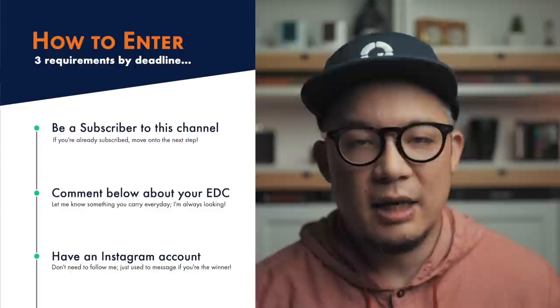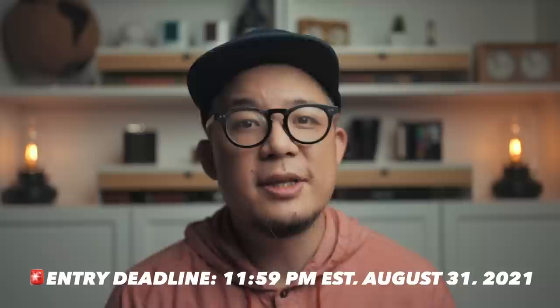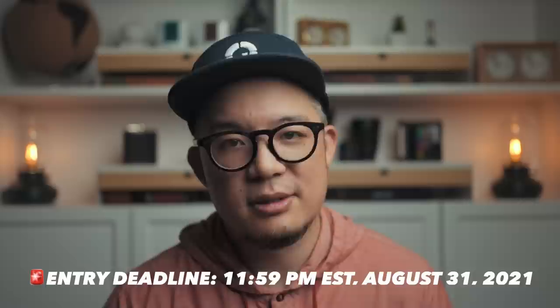How do you enter? Super simple — just three requirements. First, you must be a subscriber to this channel. Second, comment below a specific item in your EDC that you absolutely love, including the brand and model, because I want to get some inspiration from you. And finally, you must have an Instagram account, since it's impossible to private message people on YouTube and I need to coordinate shipping privately. You must meet all three requirements by 11:59pm Eastern time on Tuesday, August 31st. All qualifying entrants will be added to a spreadsheet, and I'll use random.org to transparently pick the winner, which will be announced on Wednesday, September 1st, 2021.